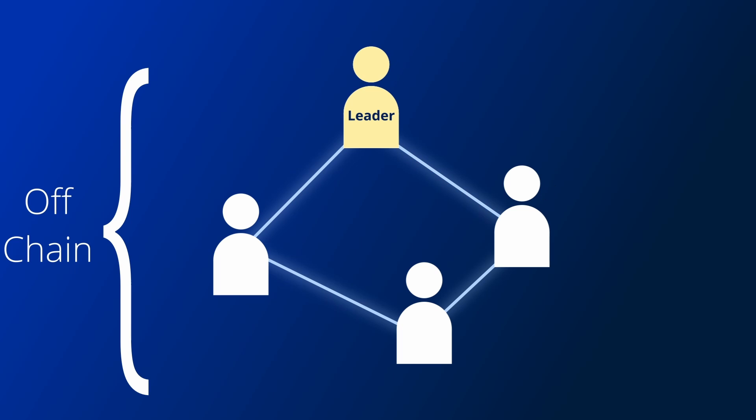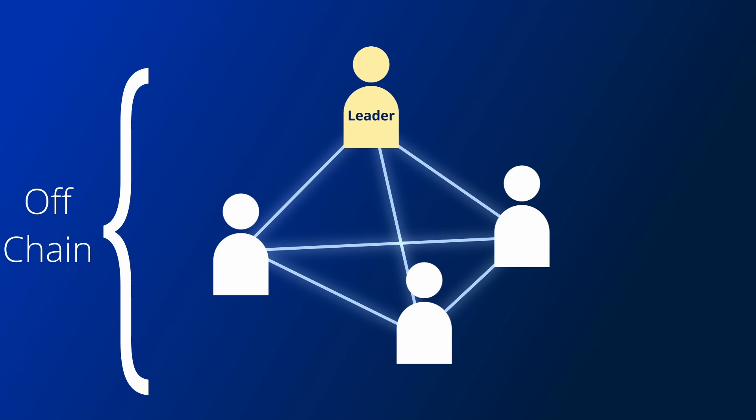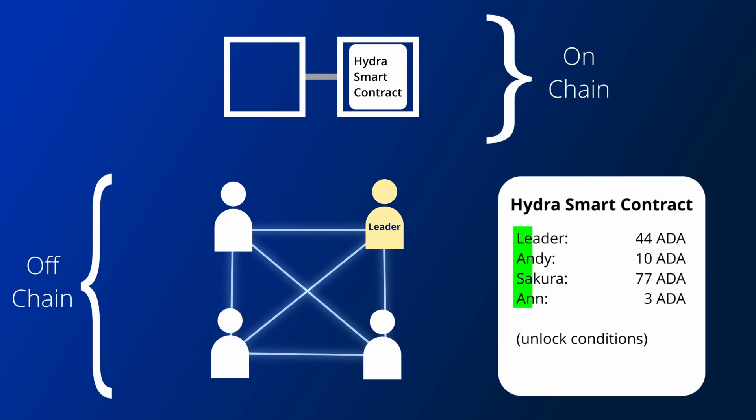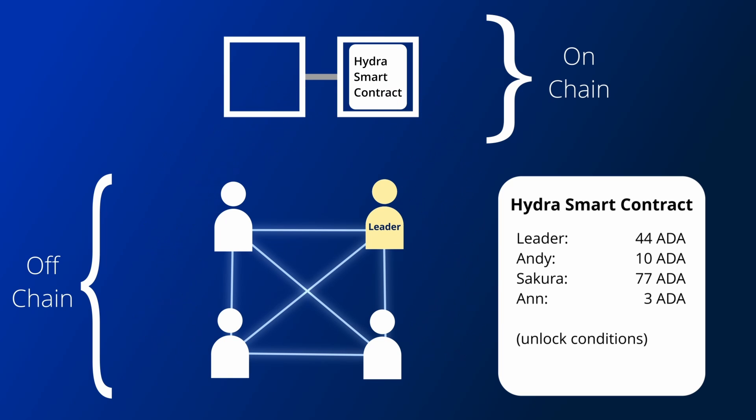Firstly, all the participants will create a connection with all the other participants. They will also share the initial state they want to commit with the leader. The leader will then create a Hydra smart contract and post it on-chain. This contract will contain the initial members and the initial state they want to use, as well as the conditions to unlock the state. Participants will then send their state to the smart contract.